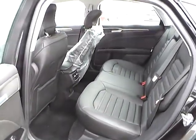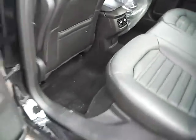As for the back seat, we have charcoal black leather seating as well, with plenty of leg room and plenty of head room.